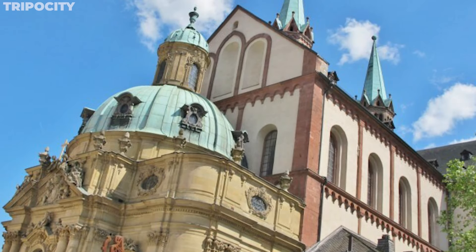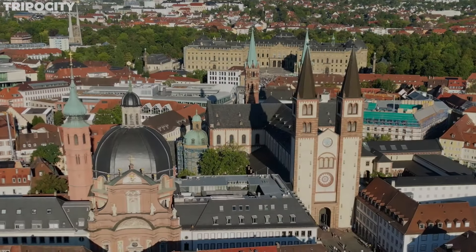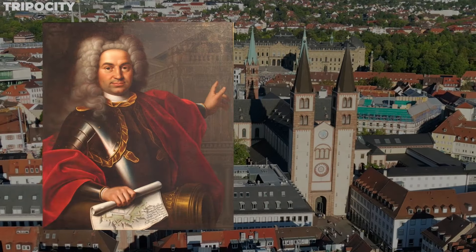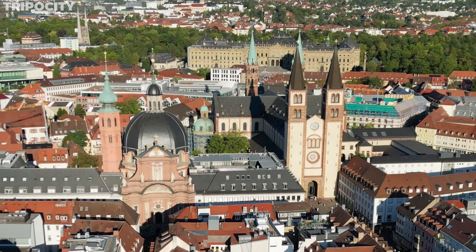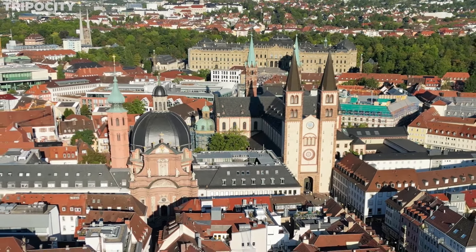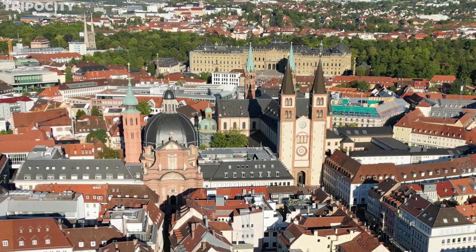The cathedral also houses the Schönborn Chapel, an exquisite Baroque addition with a fascinating story. It was designed by Balthasar Neumann, the architect of the Residence. This sacred space is not just a place of worship — it's a living gallery of art, history, and faith.